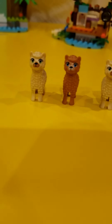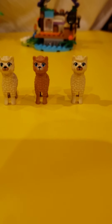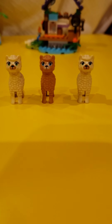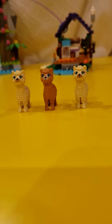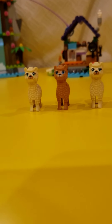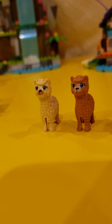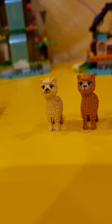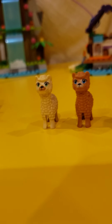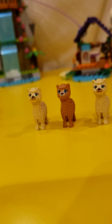Let's look at the alpacas. There are three alpacas. We have only seen alpacas once in Emma's cube — I believe the last cube, not the Jungle Cube but the cube before that. But these are in more natural colors. It's like beige, then there's a darker beige, kind of brown, and then there's another beige one.